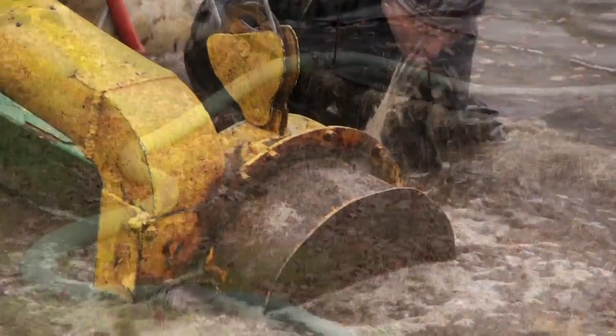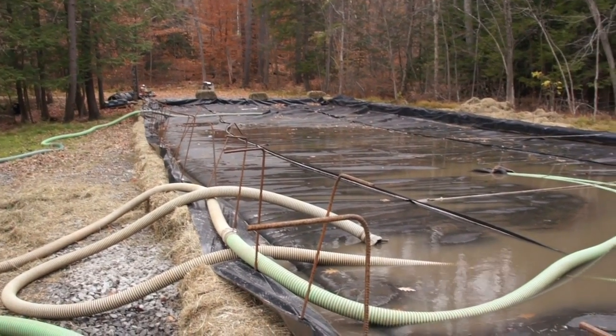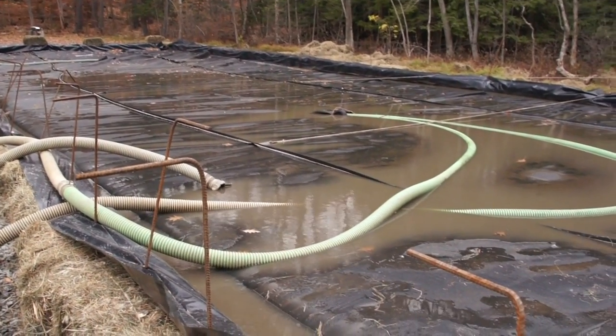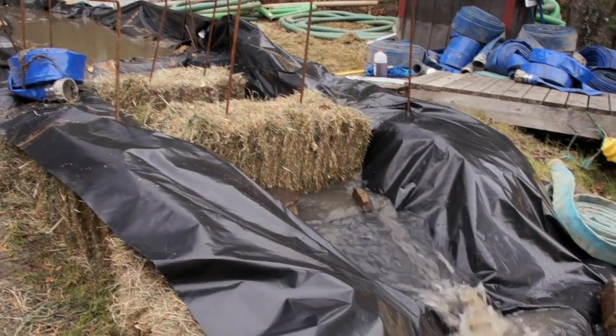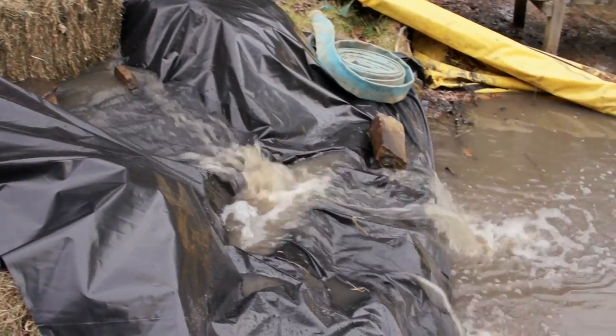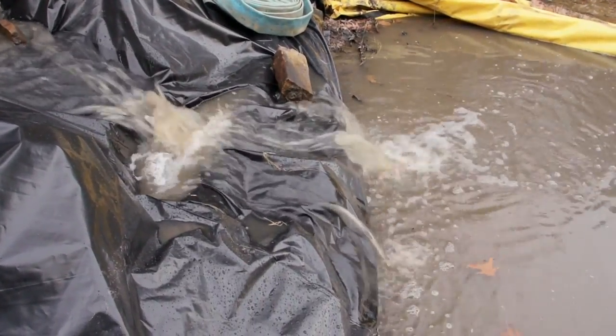When they suck that up, they suck it up into what they call a de-watering bag, which is a huge bladder on the land. The sediments settle out in the bladder and the excess water rises to the top, is filtered, and goes back into the lake. It is one technique that we've been investigating because benthic barrier matting is not the answer for every area on the bottom of Lake George.